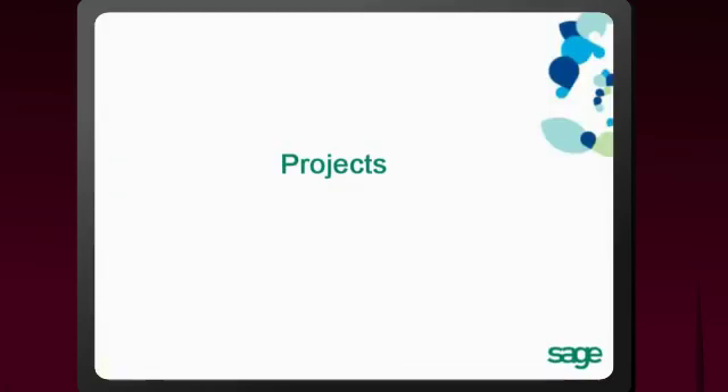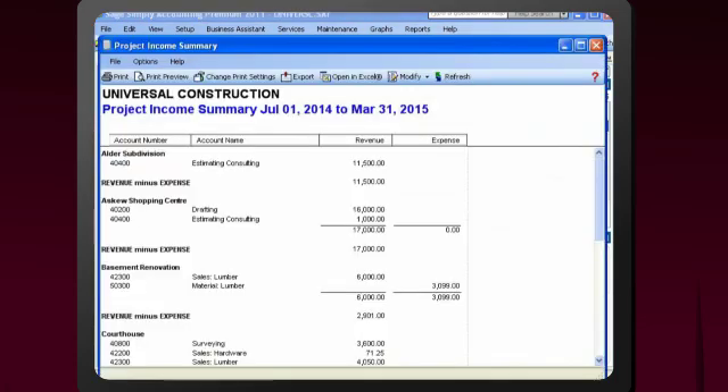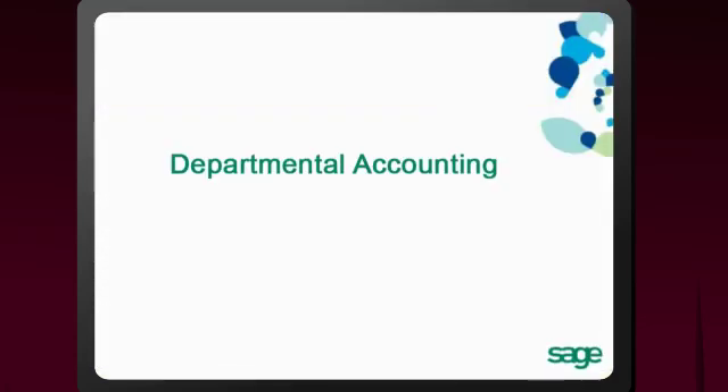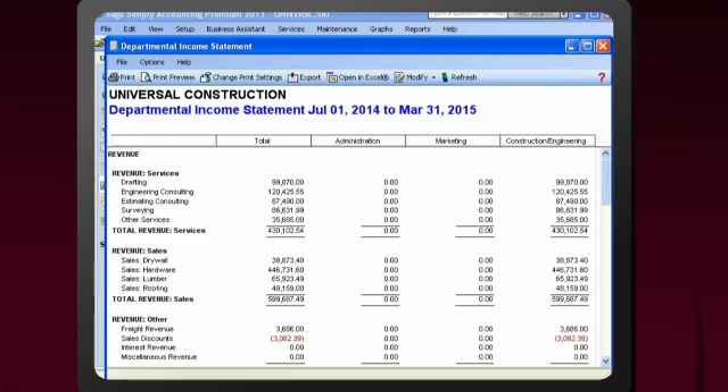Using the Projects feature, you can track revenues and expenses for individual jobs. By setting up budgets for your projects, you'll identify areas for cutting costs and determine which projects are big money makers. If your business has multiple divisions, set up departmental accounting and use customized financial statements to identify which areas are the most profitable and if any are struggling.